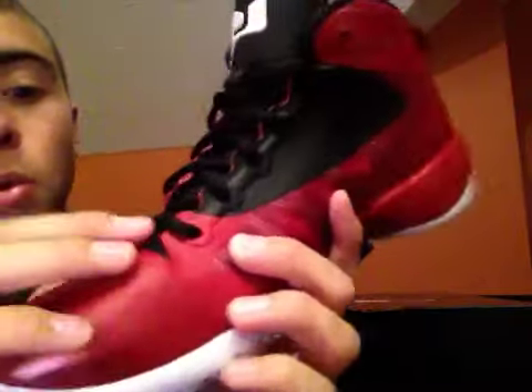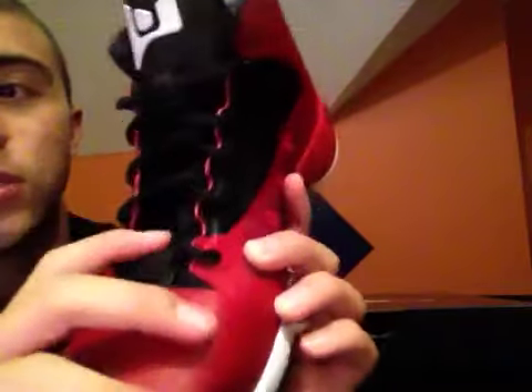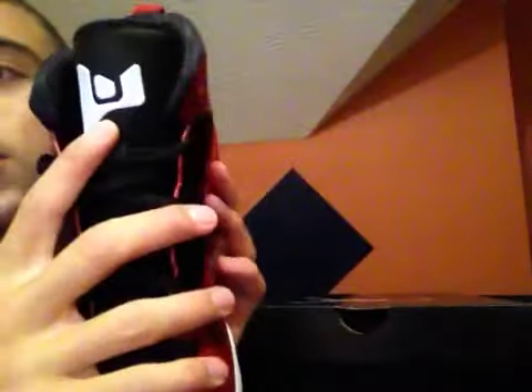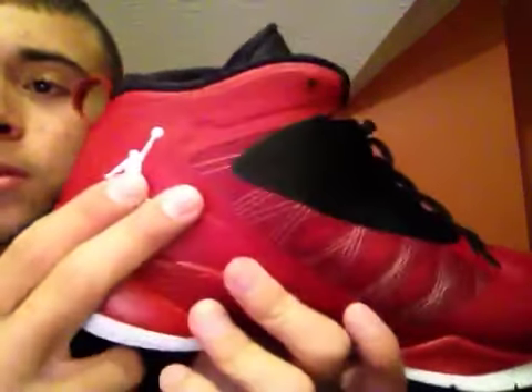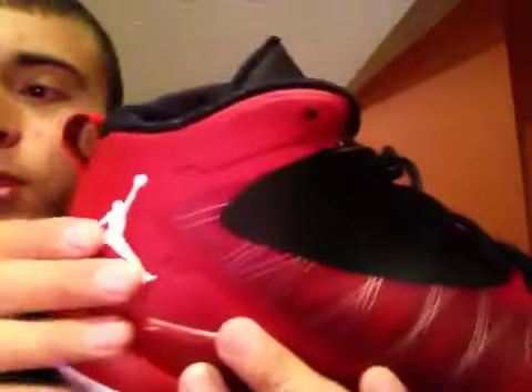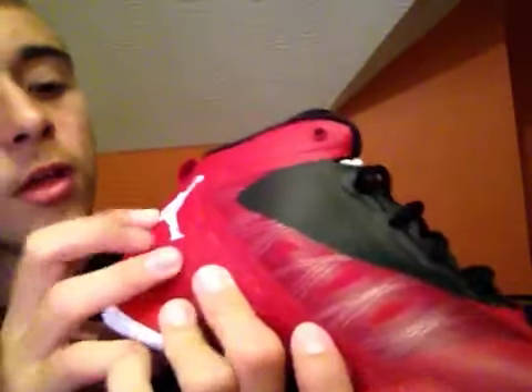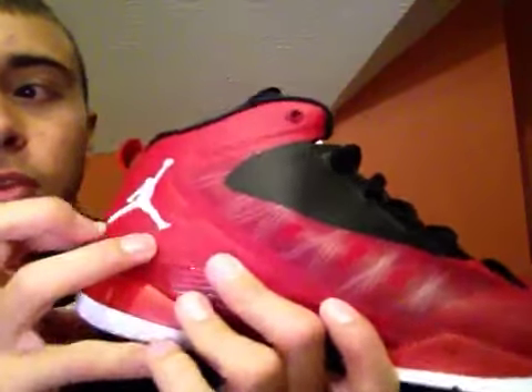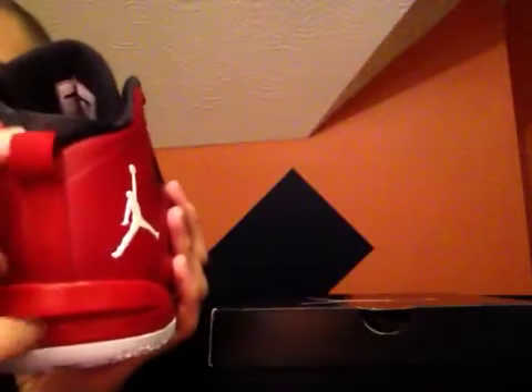You've got your black up here around the laces where the eyelets are. You've got a little black tab here — where, if you ever re-lace these to a different color, you would put the first strand through there. You've got your Flyway symbol. White Jumpman surrounded by red M3. This is more of a plastic, kind of rubber-feel Jumpman.